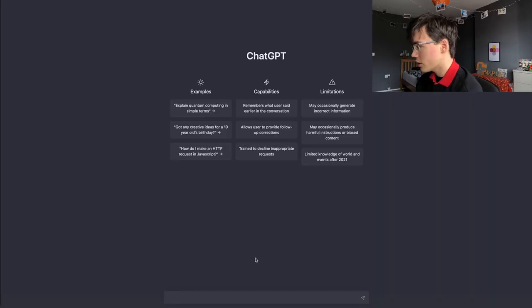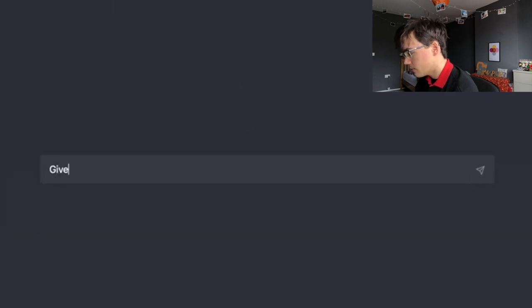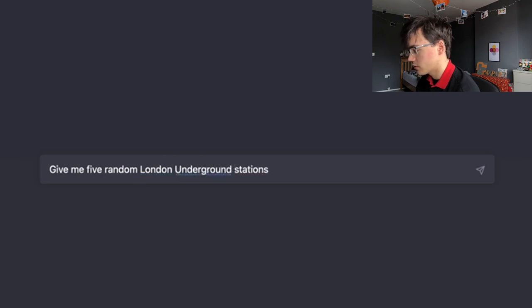Hey everyone, it's Fympotty here. Welcome back to another something decides my tube journey. It's not GeoGuessr this time because I'm doing it with ChatGPT — the thing everybody's talking about. So I'm on ChatGPT now and I basically said give me five random London Underground stations. I had to be really specific, from zones one to nine.